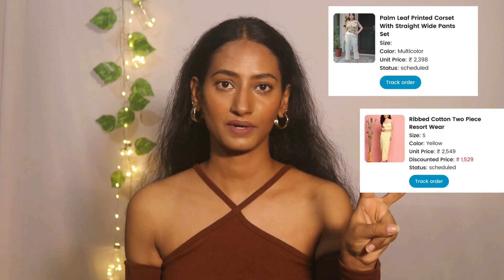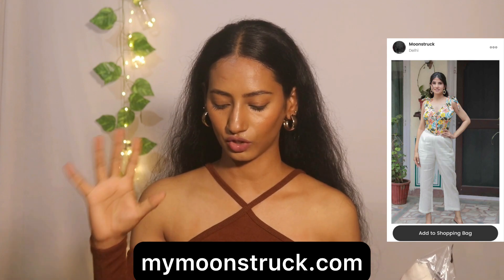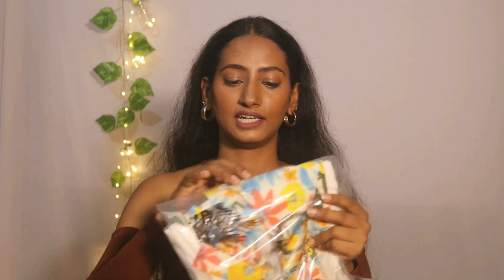First we are going to start with Moonstruck. Their website is www.mymoonstruck.com — a women's online designer fashion store. The product is called the Palm Leaf Printed Corset with Straight White Pants Set. The price was ₹2,398. I bought it in small size and it is multi-color.